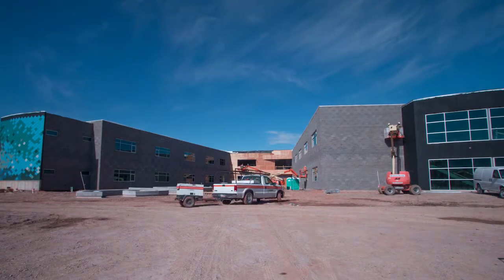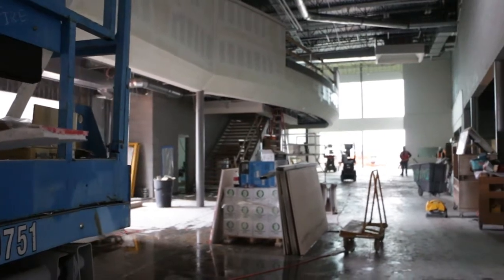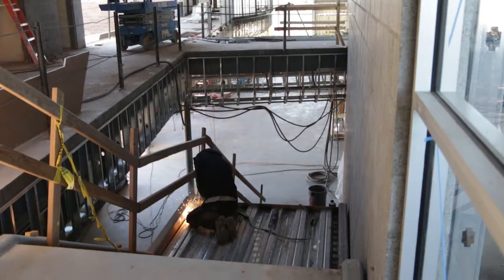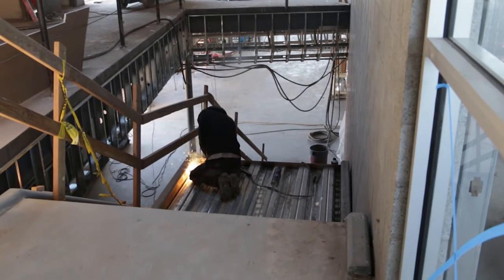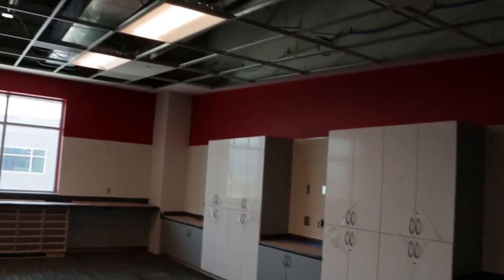When you build any building, you're going to have waste. On this project, we've hauled off over 2 million pounds of materials to recycling facilities to be repurposed into other products. We did that in multiple ways. We sorted stuff on site. We had dumpsters out here sorting metals from wood, from plastics, from things of that nature.